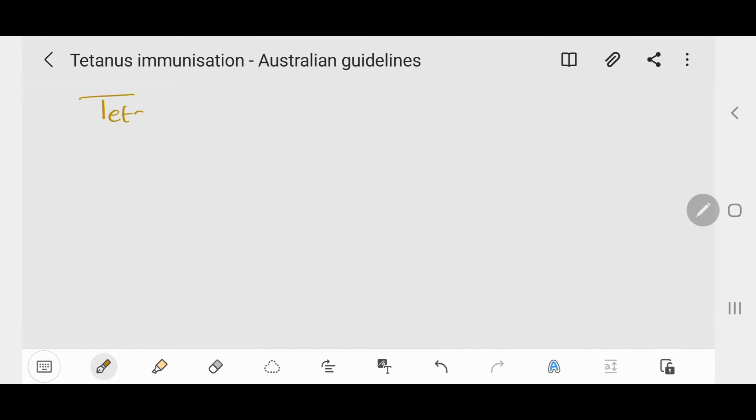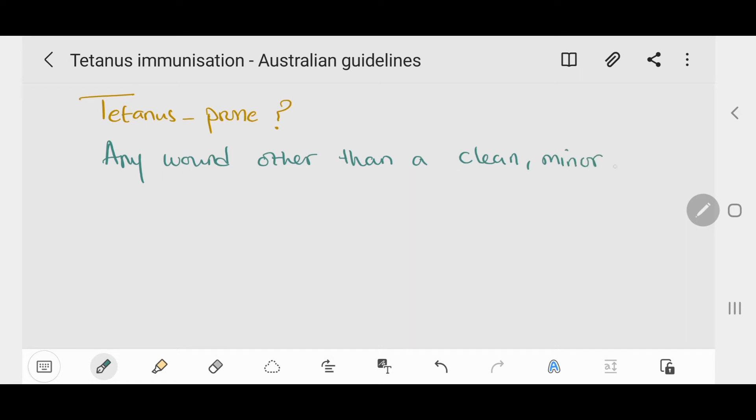A tetanus-prone wound is any wound other than a clean minor cut. Tetanus may occur after seemingly trivial injuries, such as from a rose thorn. Antibiotics do not prevent or treat tetanus, however they can prevent other bacterial infections.